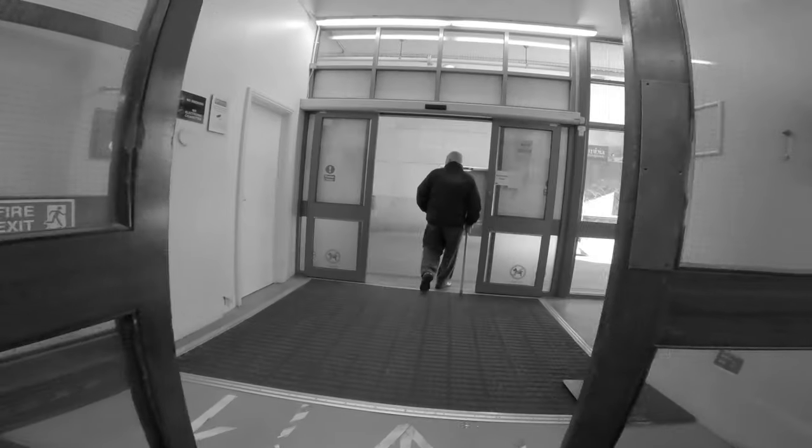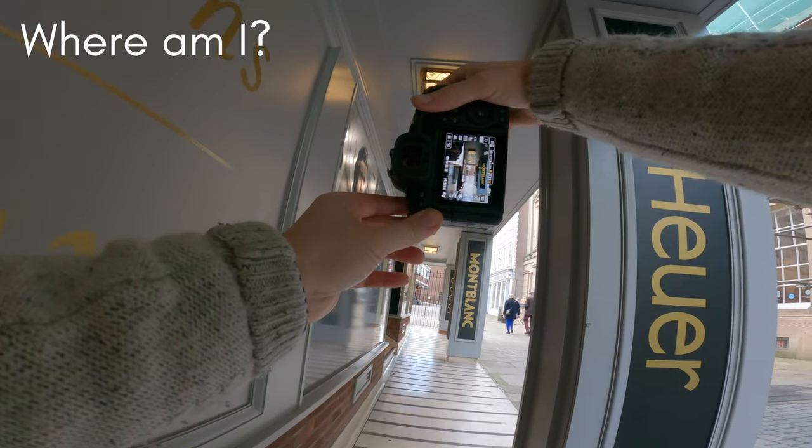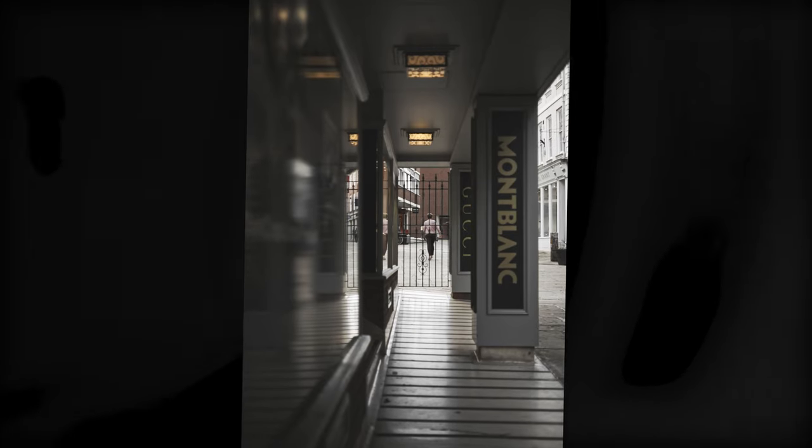Today I'm out with the RF 50mm f1.8, a great little budget lens. But where am I? I'm in the UK — that's the only clue you're going to get. Let me know in the comments below if you can guess as you watch the video.